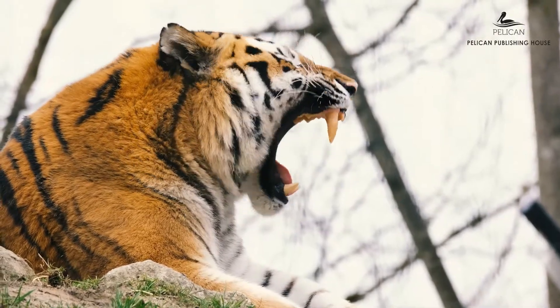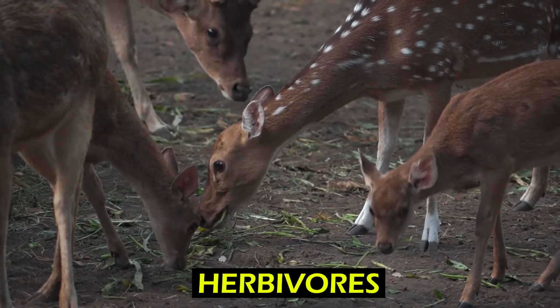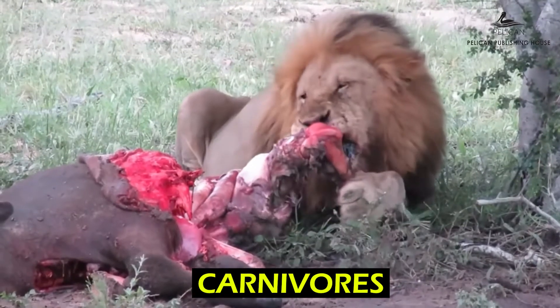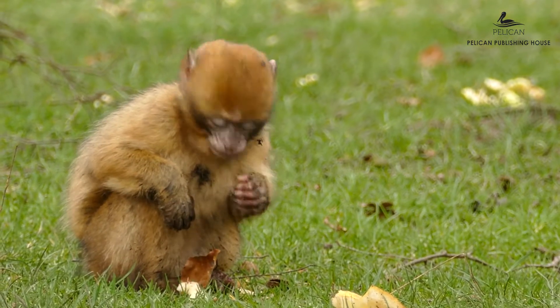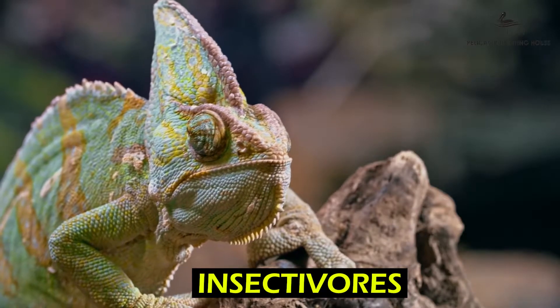Animals in the wild hunt for their food in the habitat they live in. Different animals need different kinds of food. Some animals are herbivores — that is, they consume plants and plant products. Some animals are carnivores — that is, they kill and eat other animals. Some animals eat both plants and animals; these are called omnivores. And some animals are insectivores — that is, they consume insects. Different types of eating habits result in different ways of searching for food.